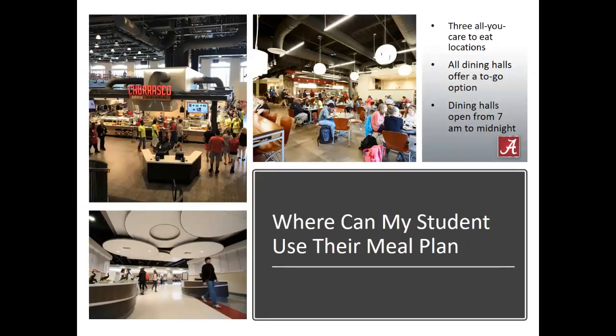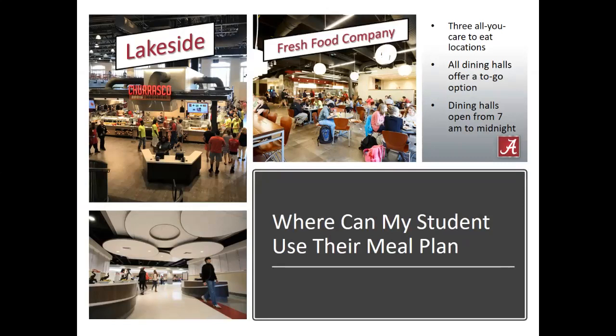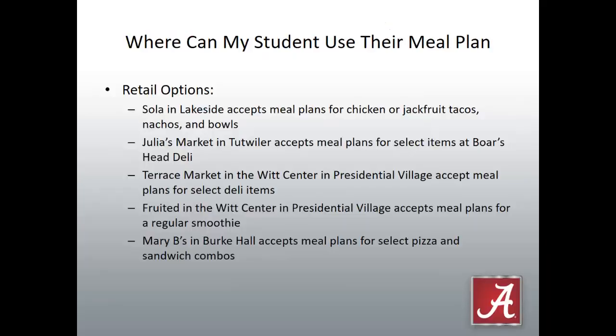Here at the University of Alabama, on our meal plan program, we have three All-You-Care-to-Eat dining locations: Lakeside Dining Hall, Fresh Food Company, and Burke Dining Hall. We have dining halls that are open from 7 a.m. to midnight, and all dining halls offer a to-go option. We also have a variety of retail options that can be used with the meal plan, including Sola in Lakeside Dining Hall, Julia's Market in Tutweiler, Terrace Market in the Witt Center and Presidential Village, Fruited in the Witt Center and Presidential Village, and Mary B's in Burke Dining Hall.